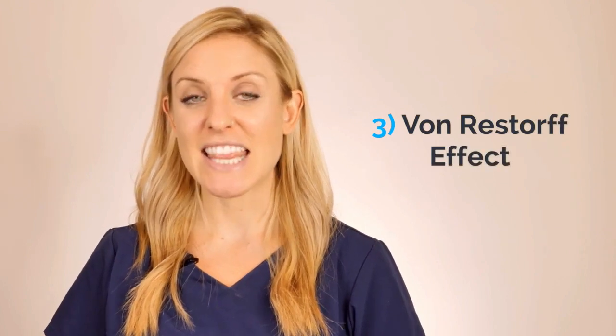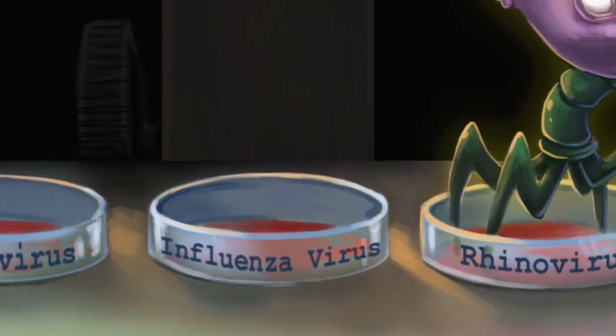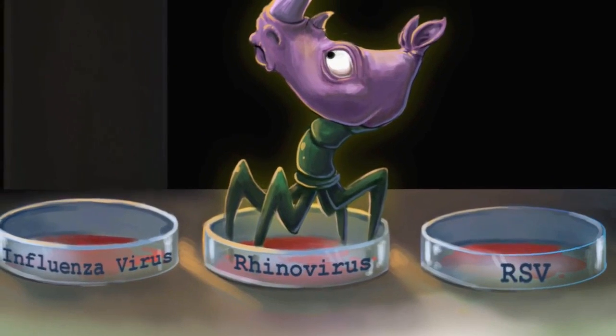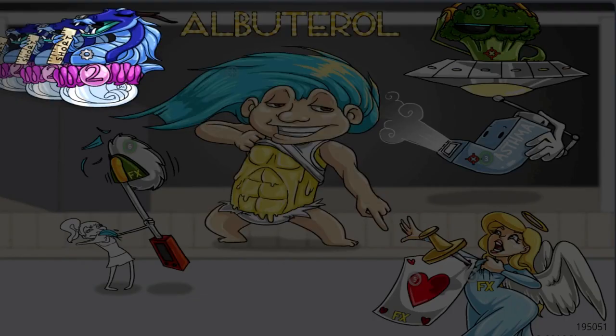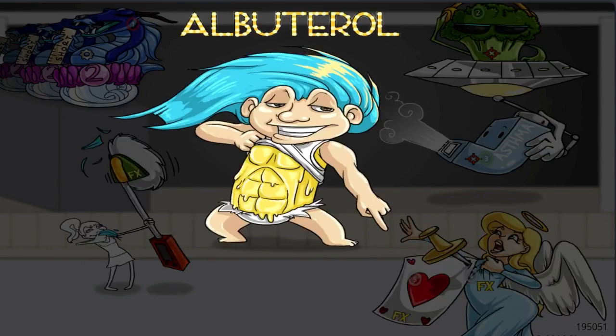And then finally, number three is the von Restorff effect. This says that we remember things that stand out — we remember weird things. So if I have a list of four viruses and three are very similar but one is different, then I'm more likely to remember that different one. Picmonic uses these memory phenomena to provide students with memory anchors, turning all the information they need to remember into crazy characters, and then tying it all together into a story.